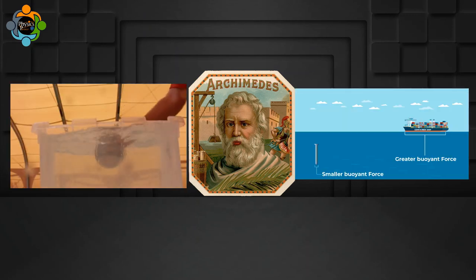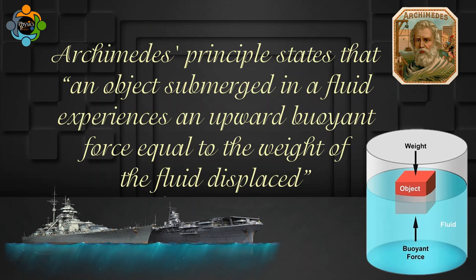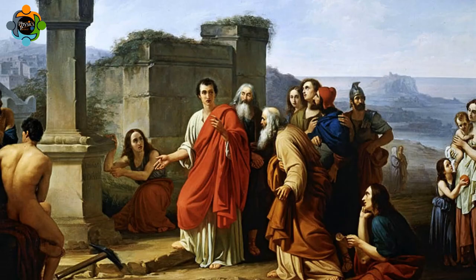gave us the principle that has revolutionized our understanding of buoyancy. Archimedes' principle states that an object submerged in a fluid experiences an upward buoyant force equal to the weight of the fluid displaced. To truly appreciate this principle, we need to investigate its historical roots.